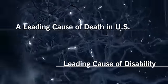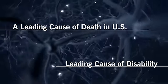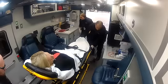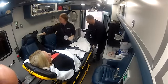Stroke is a leading cause of death and the leading cause of disability. With stroke care, every minute counts. It's estimated that we lose about 2 million brain cells a minute. I remember being really sleepy and I remember one time kind of stumbling around. You want to get treatment as fast as possible.